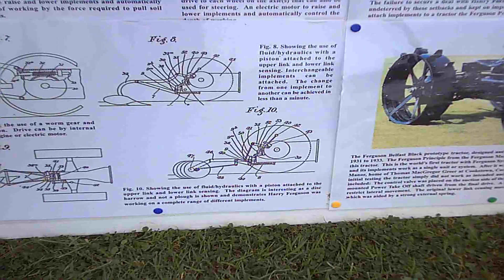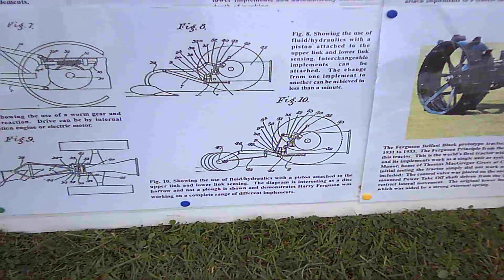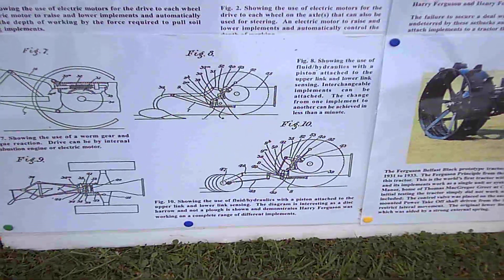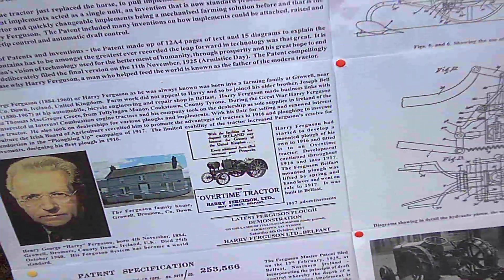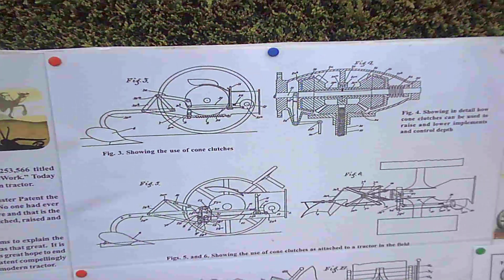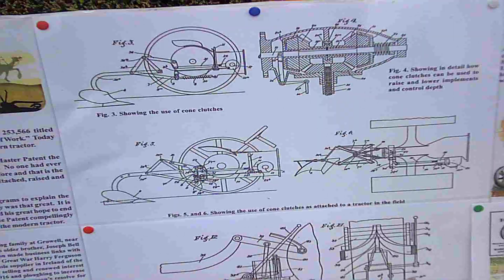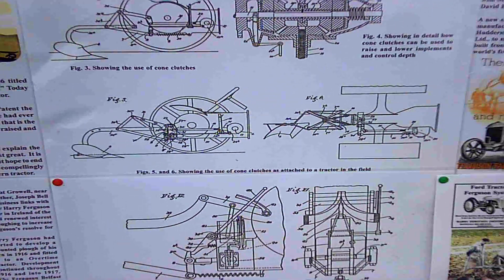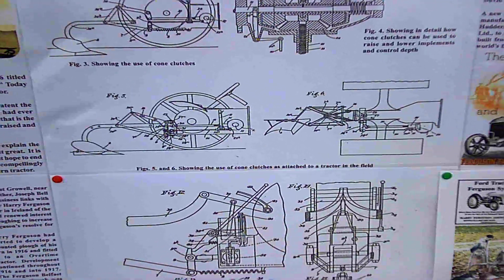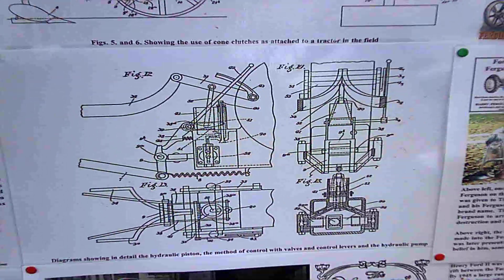All the diagrams there deal with using a torque reaction and hydraulics. You can also see it's got a set of disc harrows, so it's not just dealing with plows — it's really moving on to different implements. Other pictures deal with using cone clutches to drive from the tractor, and these are all kind of based on the best-selling Fordson tractor at the time, the Fordson Model F.